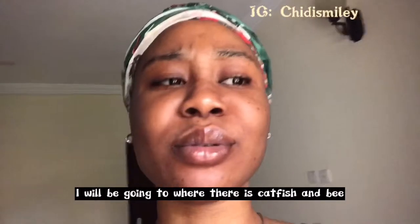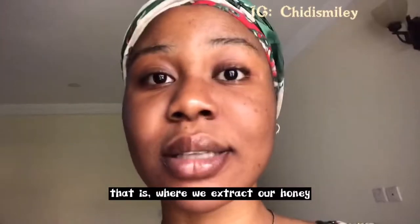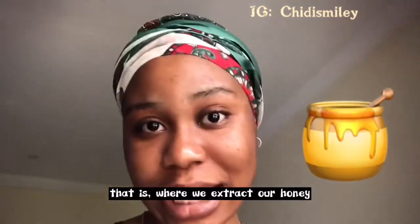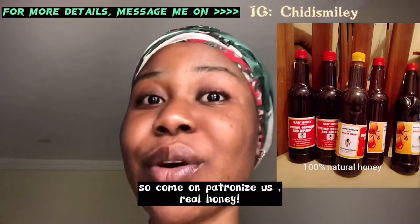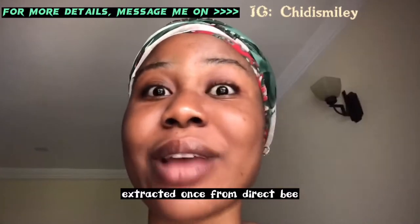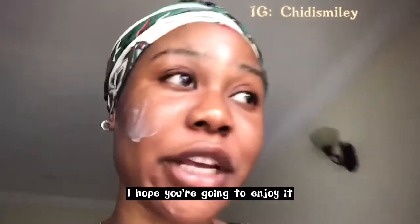I will be going to where there is catfish and bees — that's where we extract our honey. And if you don't know, we sell honey, so come and patronize us. Real honey, extracted ones, direct from the source. Come with me to the farm — I hope you're going to enjoy the sights and the view.